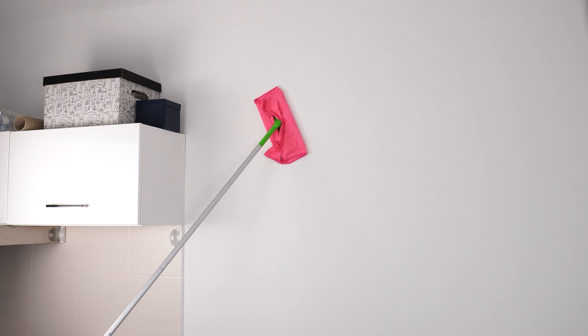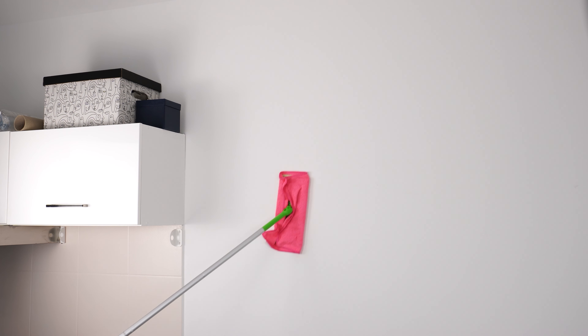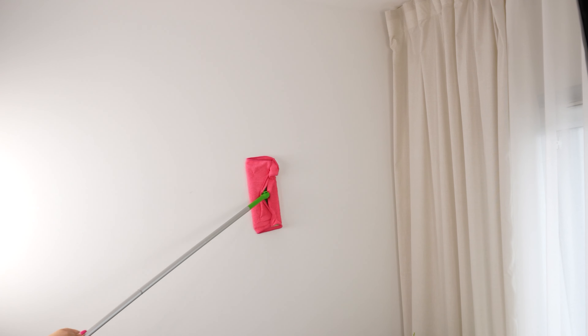You'll clean it thoroughly without much effort. You can see that besides dust, my wall had some dirt too. Now it looks as if it has just been freshly painted.